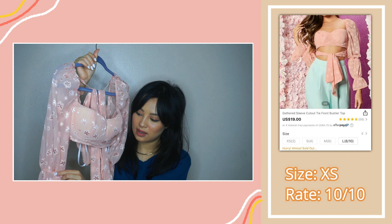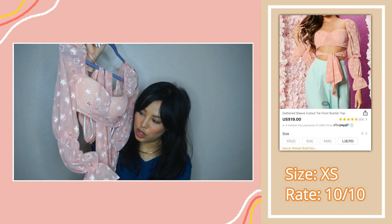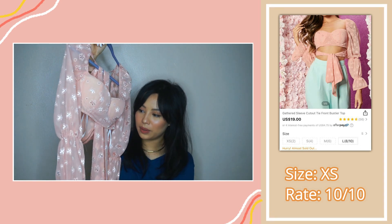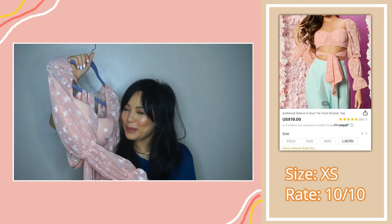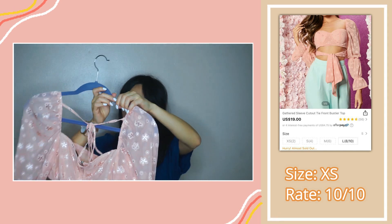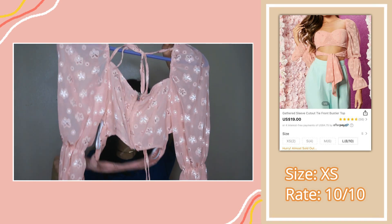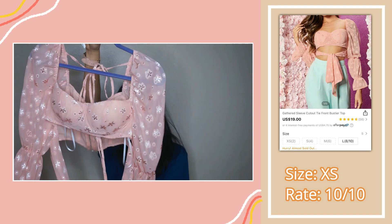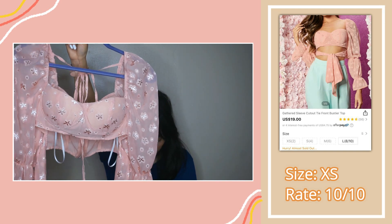One issue I did have is the sleeves — they have two bands and it's super tight, way too tight. But after you put it on, the tightness kind of goes away. I love how the back has so much detail — it comes with a tie at the top and also a tie at the bottom, and you can tie it so many different ways, from the front or the back. Super, super cute. I love that. It's a spring and summer vibe for me.